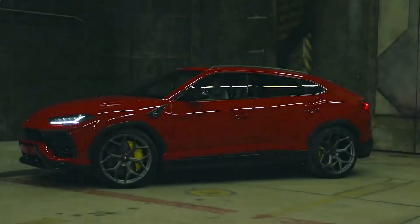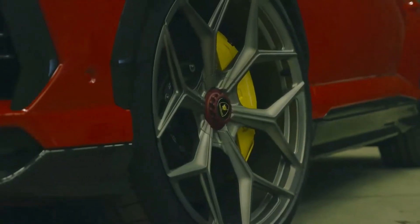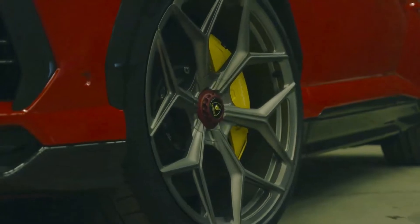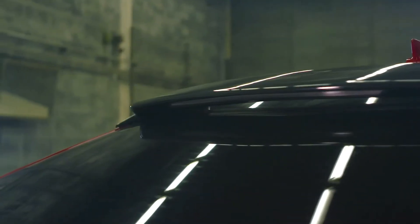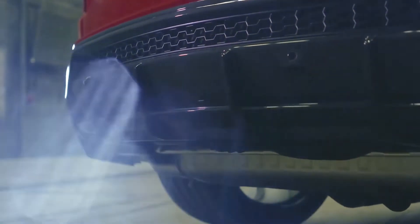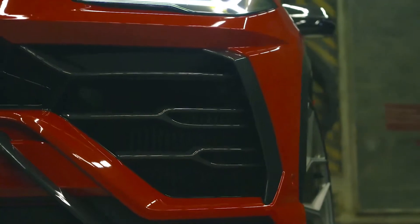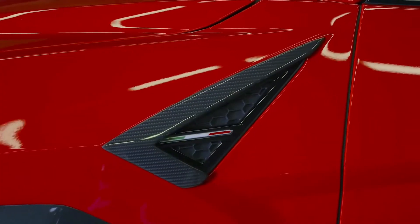Lamborghini did not make any significant alterations to the Urus for 2022. The hyper SUV retains its 641-horsepower twin-turbo V8 engine, which is mated to an 8-speed automated transmission and all-wheel drive. Limited edition models and unique look packs are common for the Italian carmaker, and any of them might be added during the model year.